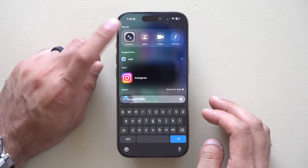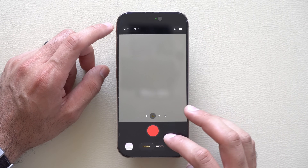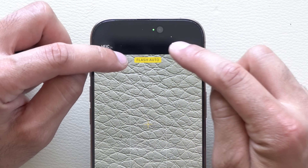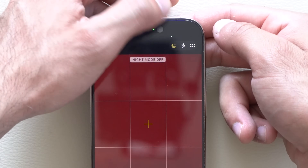Another improvement is in the Camera app. Whenever you toggle between the flash or the night mode, the label has returned, making it easy to see which one you've selected.